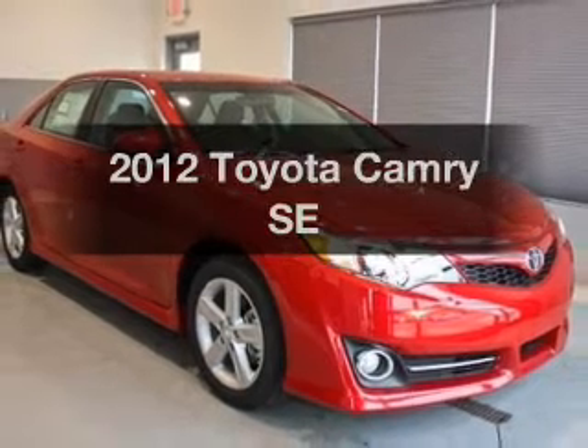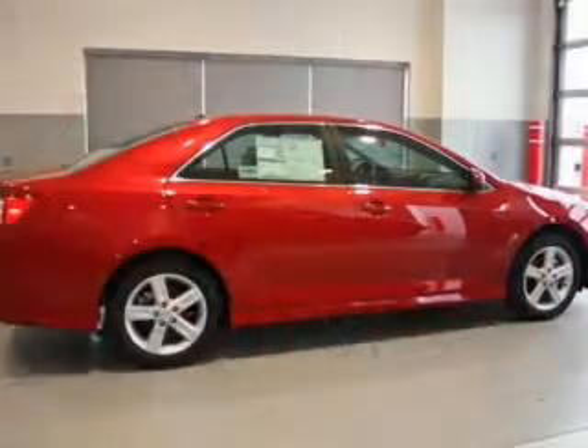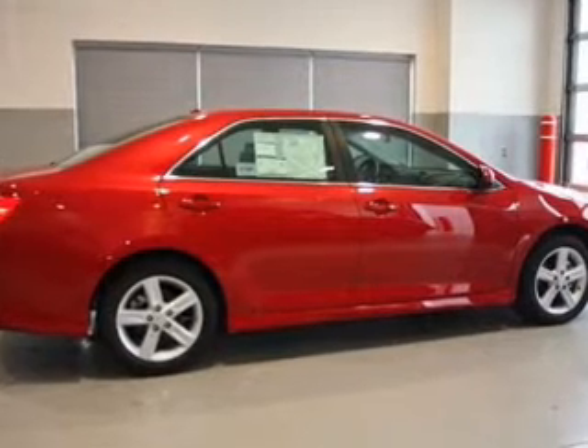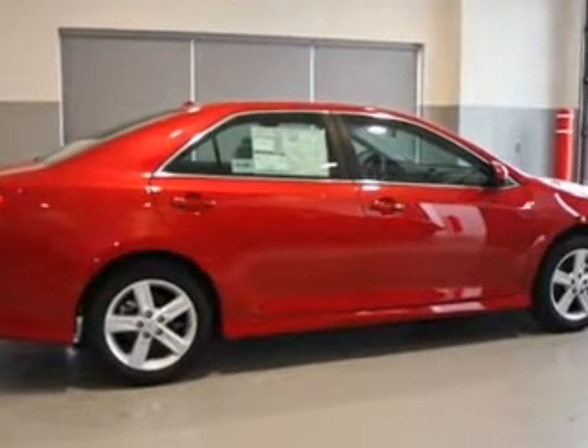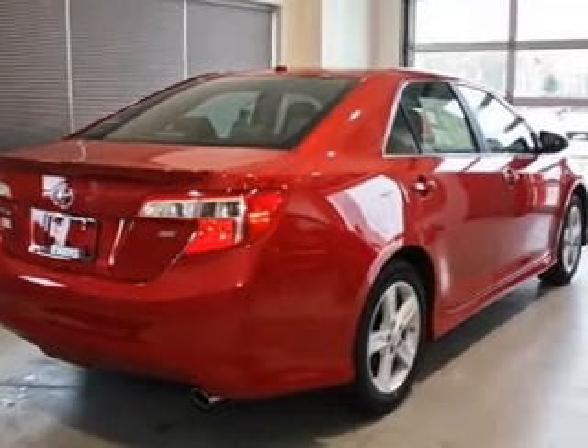Check out this 2012 Toyota Camry. If you're looking for a first-rate auto, this one could be yours today. With an efficient four-cylinder engine connected to a smooth-shifting six-speed automatic transmission, premium wheels lend a distinctive appearance.